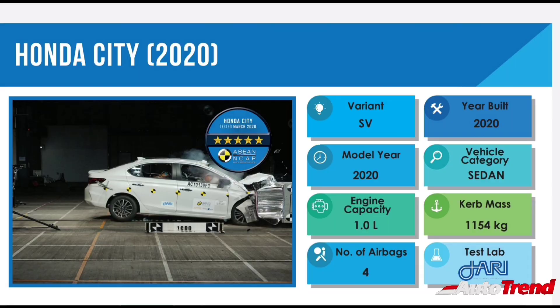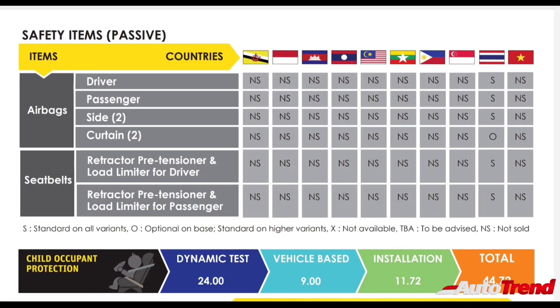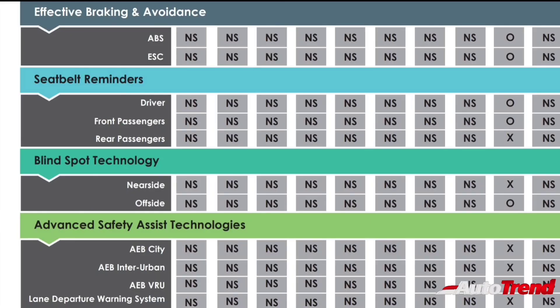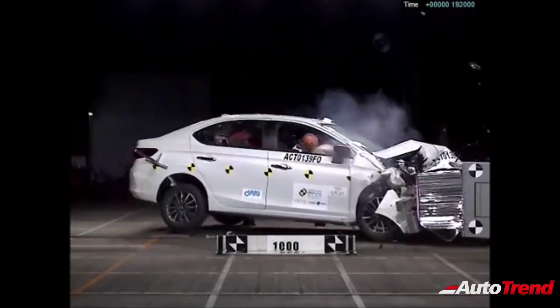in the full frontal offset impact and side impact tests, along with an evaluation of safety features available on the car. The new City got a score of 44.83 for adult occupant protection, 22.82 for child occupant protection, and 18.89 points for safety assist tech.